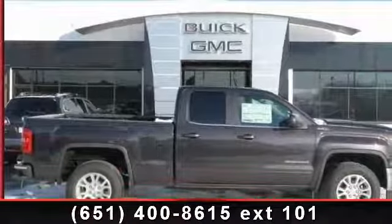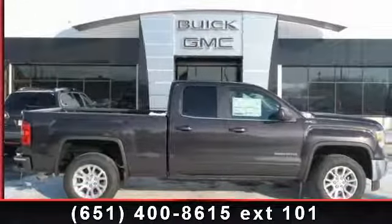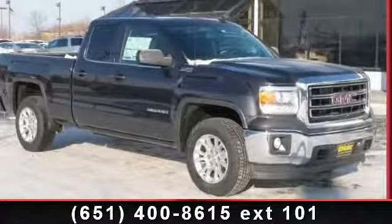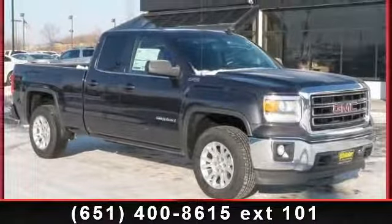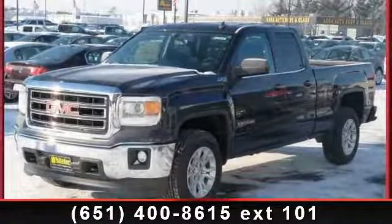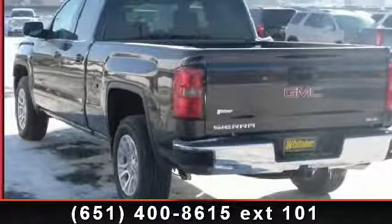Imagine yourself in this 2014 GMC Sierra 1500. This may be the set of wheels you've been looking for. This vehicle comes with a reliable 6-cylinder engine connected to a smooth-shifting automatic transmission. This vehicle's top features include privacy glass,